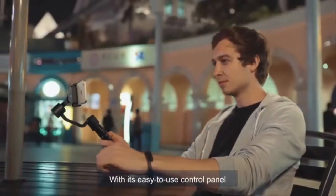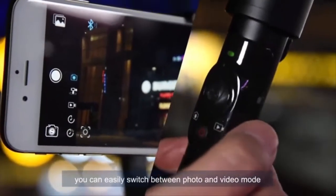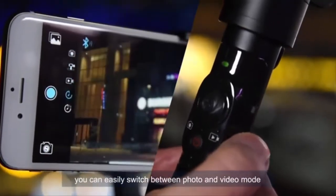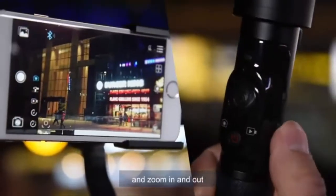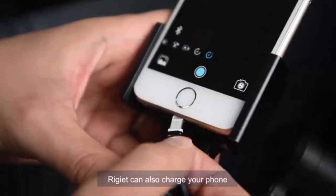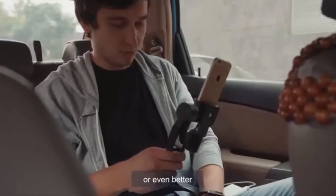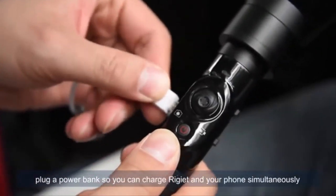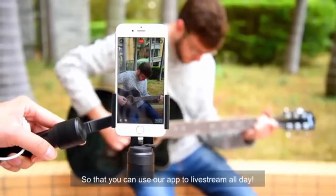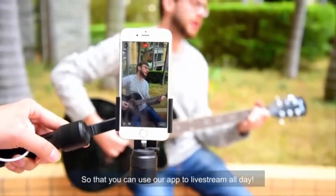With its easy to use control panel, you can easily switch between photos and video mode, front and rear camera, and zoom in and out. Regiette can also charge your phone, or even better, plug in a power bank so you can charge Regiette and your phone simultaneously, so that you can use our app to livestream all day.